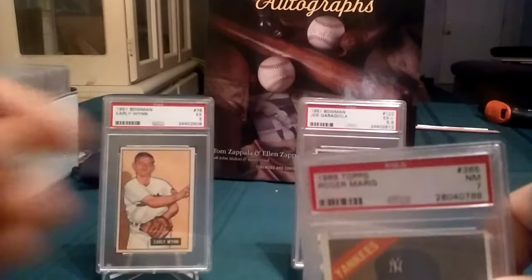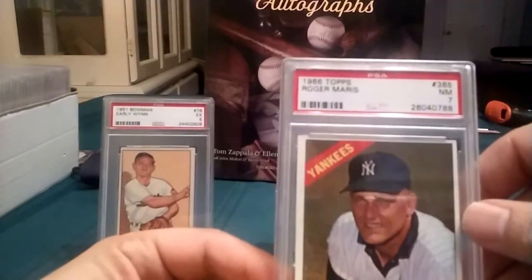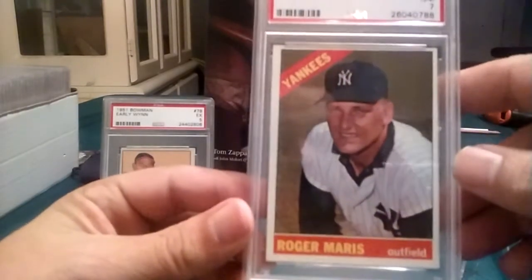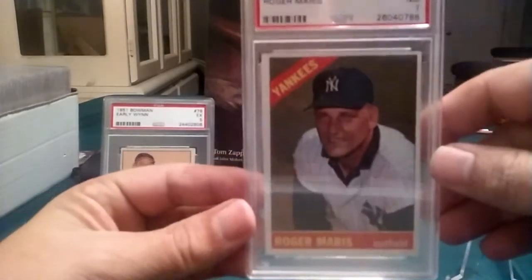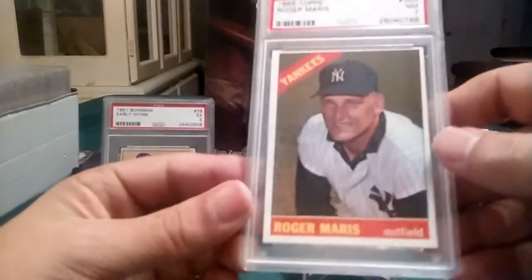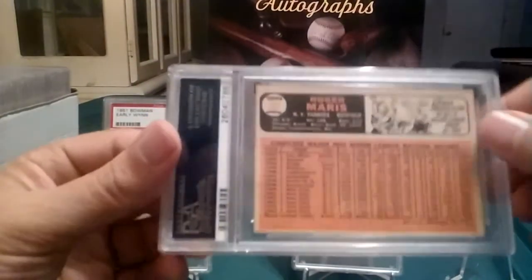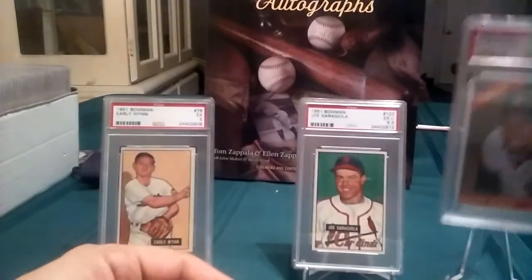Let's go to Maris here. A 1966 Topps Roger Maris in a PSA 7 — my first ever Roger Maris card. Centering on this is really good too. Corners look nice, no creases on it, for a PSA 7 near mint. And I got this at a pretty good price too. Not bad.